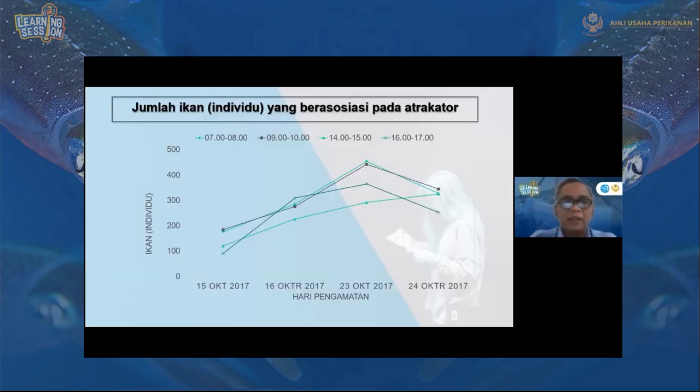Dikatakan bahwa ini sebagai tempat asosiasi yang baik, karena setiap harinya mulai dari 5 Oktober sampai 24 Oktober, ikan yang berasosiasi semakin hari semakin banyak dan semakin meningkat, baik per hari maupun per jam. Sehingga dikatakan bahwa atraktor cumi-cumi ini, selain tempat cumi-cumi untuk menempelkan telurnya, juga sebagai terumbu karang buatan dan tempat asuhan yang baik.